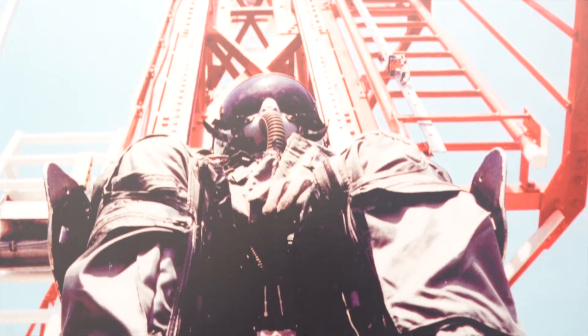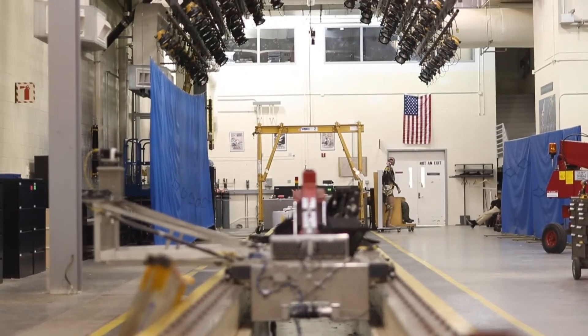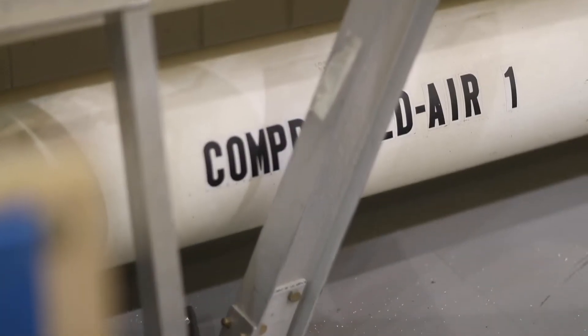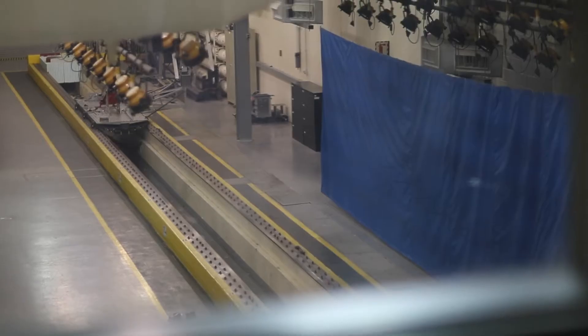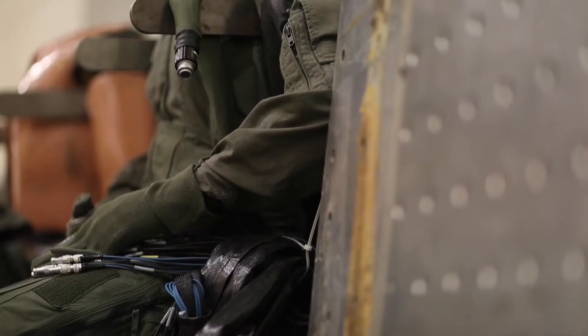This is the Horizontal Accelerator, or the HA. This is the Navy's crash test lab. This is where we simulate helicopter crashes, ejections, other high-speed, high-acceleration events that we think might cause an injury to aircrew and look at ways of reducing that potential for injury.